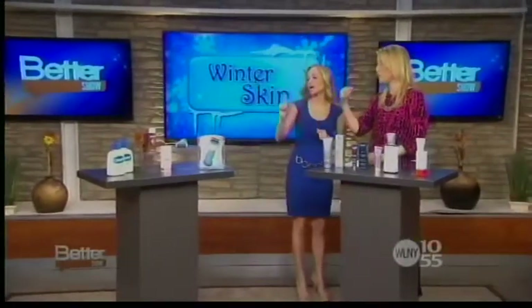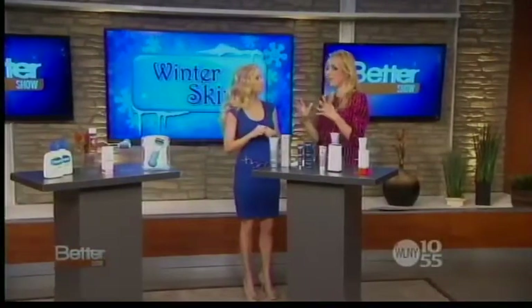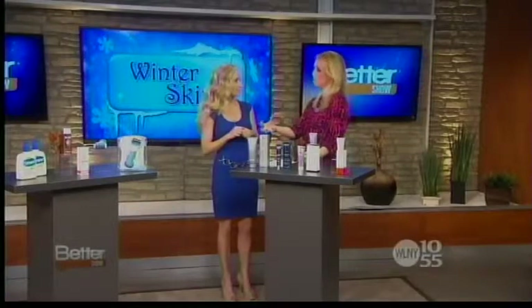What do you put on after when you exfoliate your feet? Very good question — moisturizer right away, and then socks to just trap in the moisture.